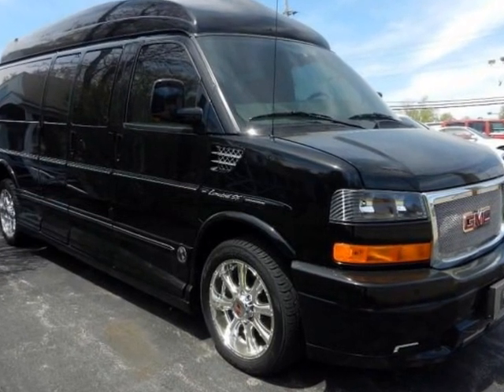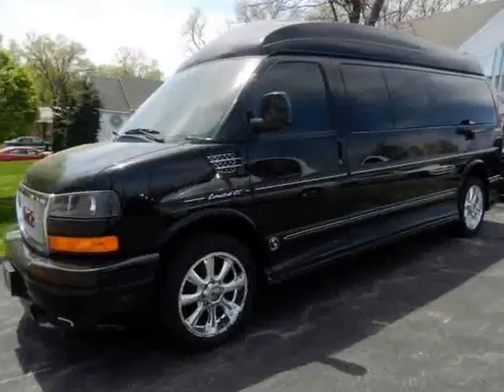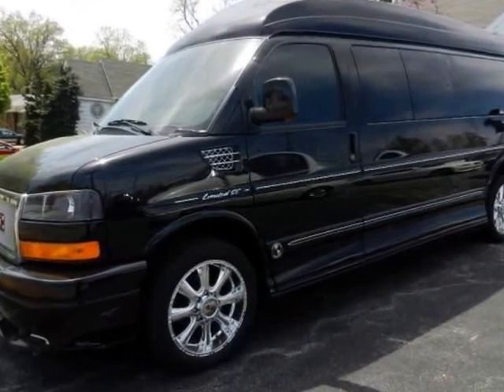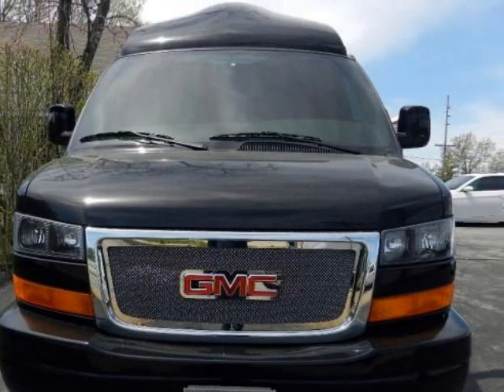We think you will love this pre-owned 2012 GMC Savana Explorer Limited SE, which has 11,985 miles. Please call us for a walk-around description of the vehicle or to schedule a test drive.